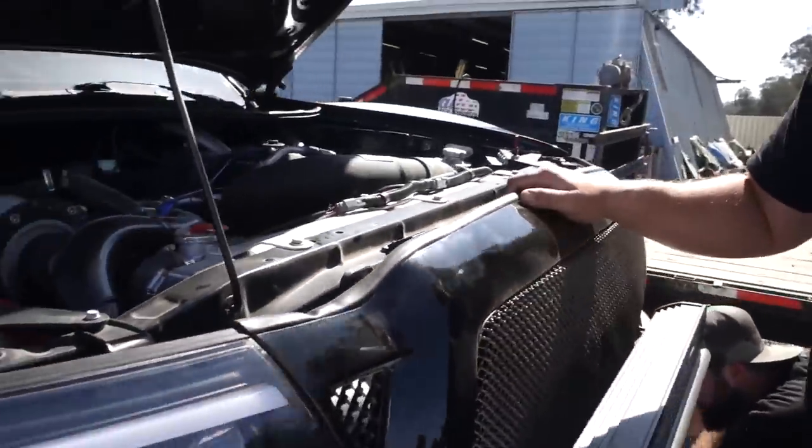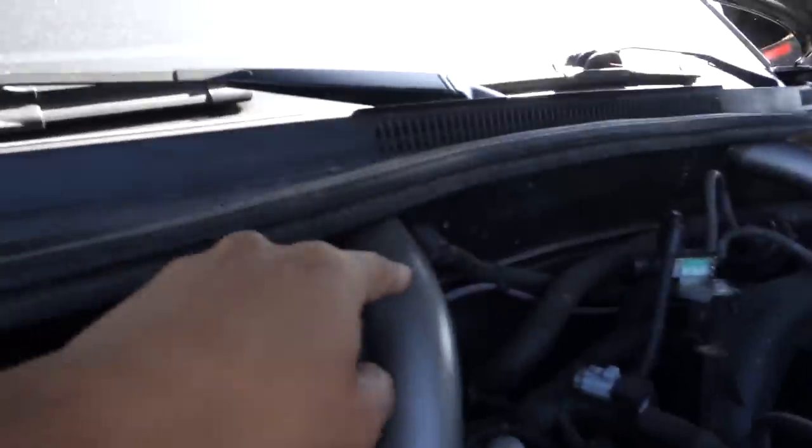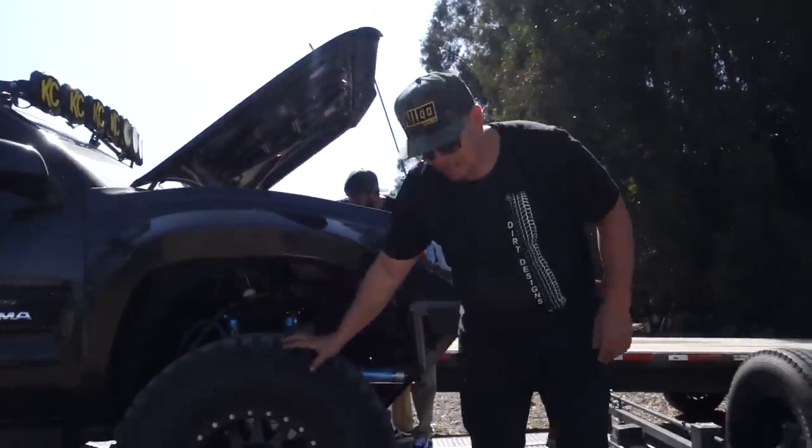So tell us about this front end, man. Is there like a cross member? No, the cage work ties into the cab cage all the way through, goes down to the frame and the coil buckets. It's just a bolt-on kit by Dirt Designs.